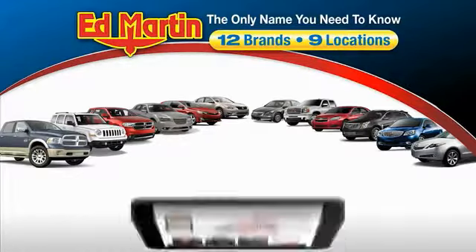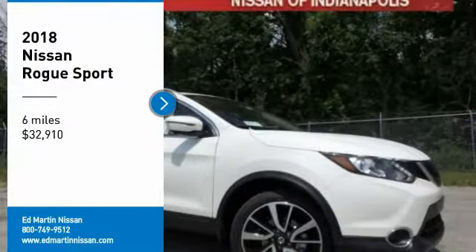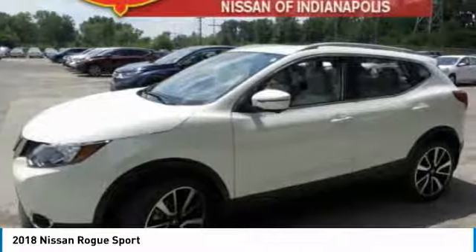Thank you for clicking our video. You can also shop over 4,000 more cars and trucks online at edmartin.com. You are going to love the 2018 Rogue Sport. The Nissan Rogue Sport is a subcompact SUV that provides all the functionality.